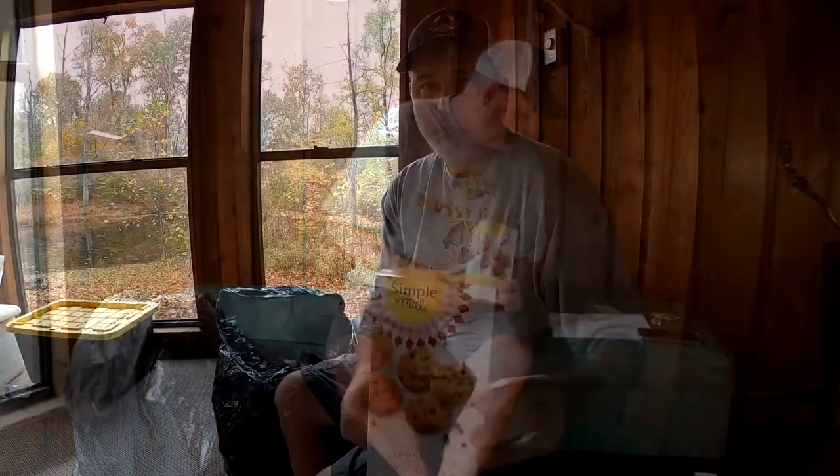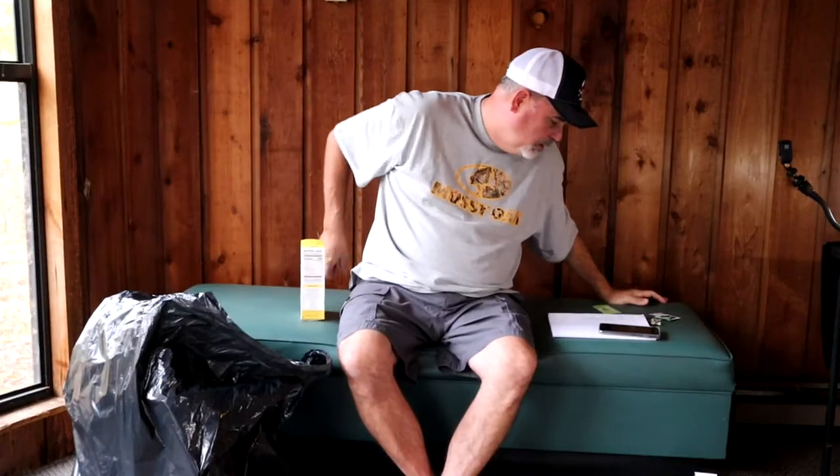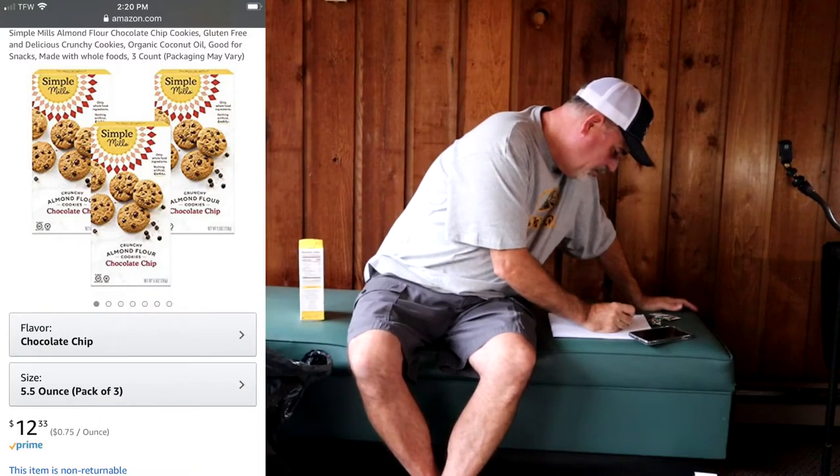Next we have Simple Mills crunchy almond flour cookies, chocolate chip. These are gluten free — Gail has to eat gluten free because of celiac disease and she's always looking for bargains on gluten-free stuff. This expired September 13th, so about a month ago, but it was still sealed and never been opened — I'm sure it's still good. It's $12 for a three-pack, so that's $4 a box. Not bad since every item in this bag was one dollar.